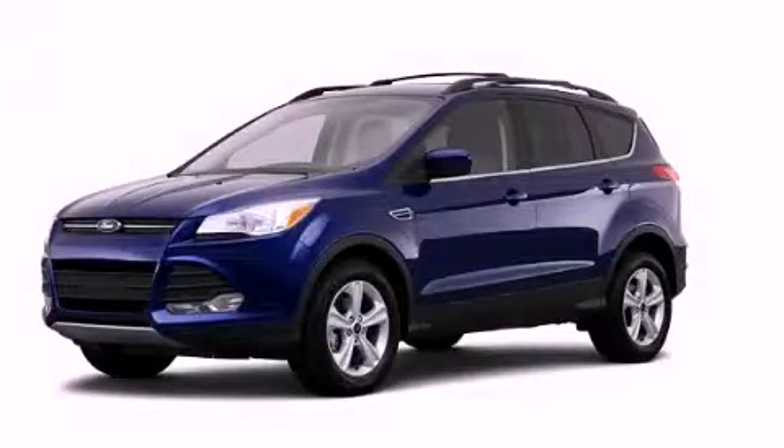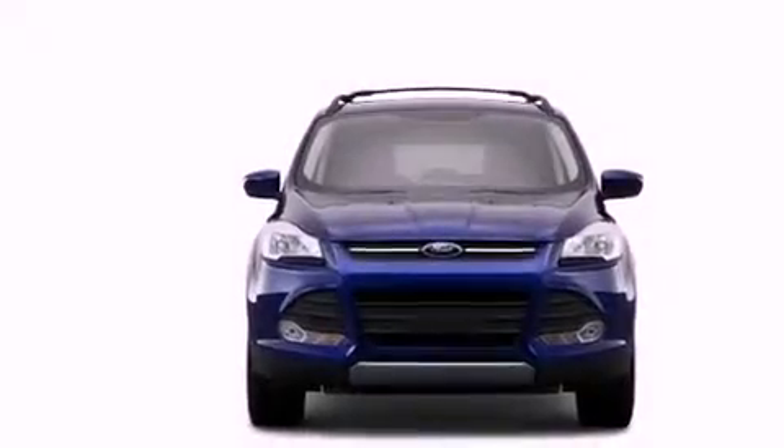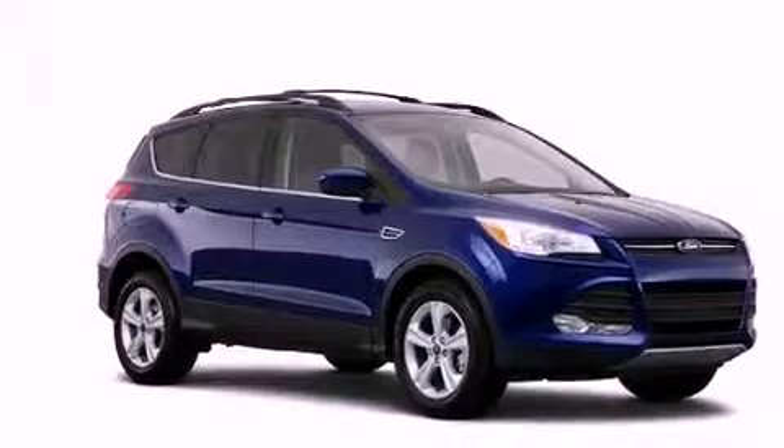This is a brand new 2013 Ford Escape, functional utility for a modern lifestyle. It has a 1.6-liter four-cylinder engine and an automatic transmission.